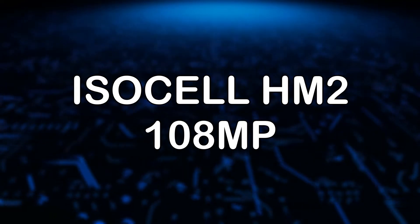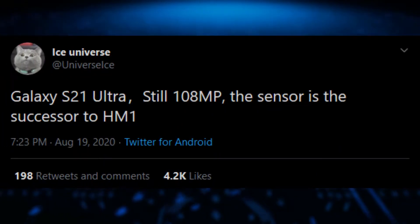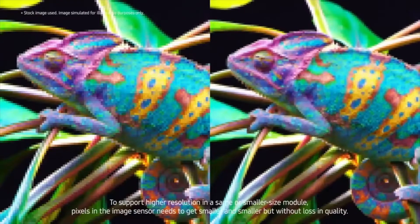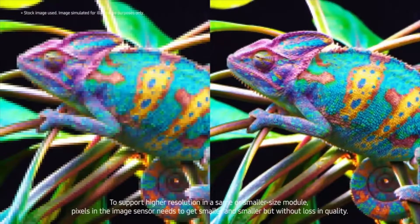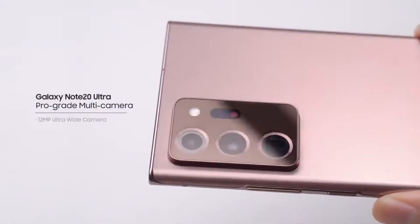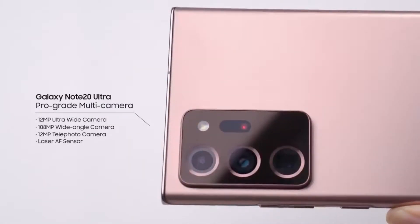The first sensor is the iZL HM2 108 megapixel sensor, the successor to the iZL HM1 seen on the Galaxy S20 and Note 20 Ultra. In addition to its 0.7 micrometer pixel size, there will be massive gains in autofocus, with the image sensor also upgraded to perform even better than what we saw with the Galaxy Note 20 Ultra.